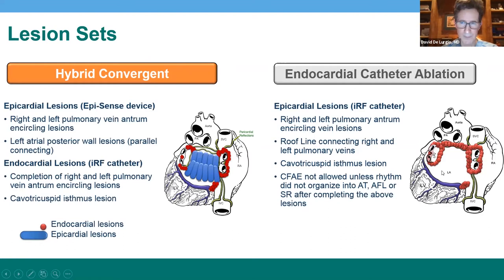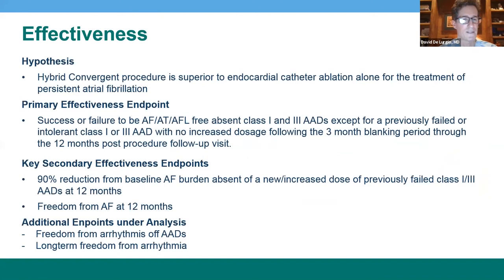This type of ablation of the pulmonary veins is considered standard even to this day for treatment of persistent AF. The study arm is the hybrid ablation involving the epicardial posterior left atrial wall ablation and the complementary endocardial ablation. The primary endpoint measured at 12 months was freedom from AT, AF, and atrial flutter absent class one or three antiarrhythmic drugs, or with a previously failed dose without increase of that dose. Secondary endpoints included freedom from AF at 12 months and burden reduction measured by a baseline Holter and a follow-up Holter at 12 months.